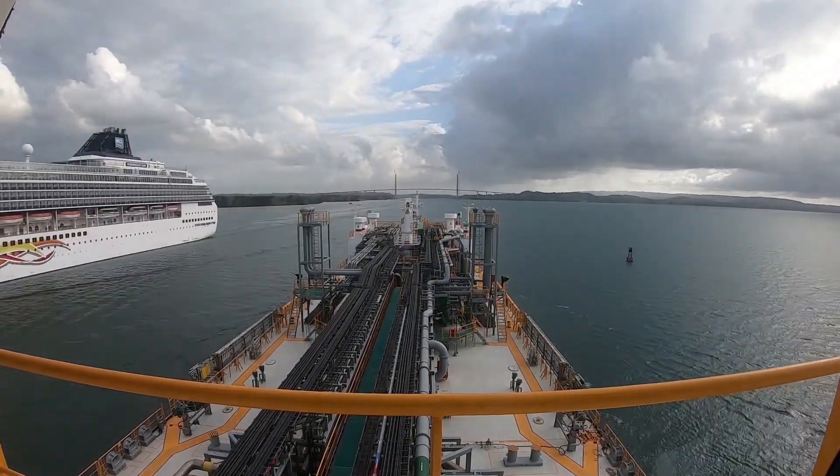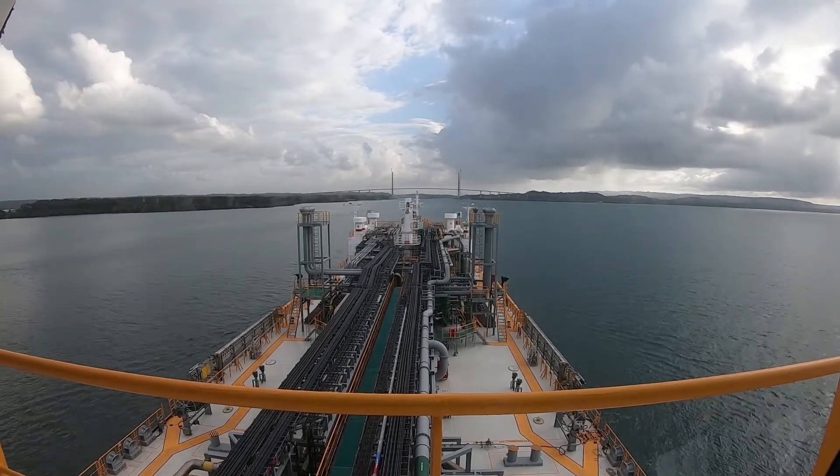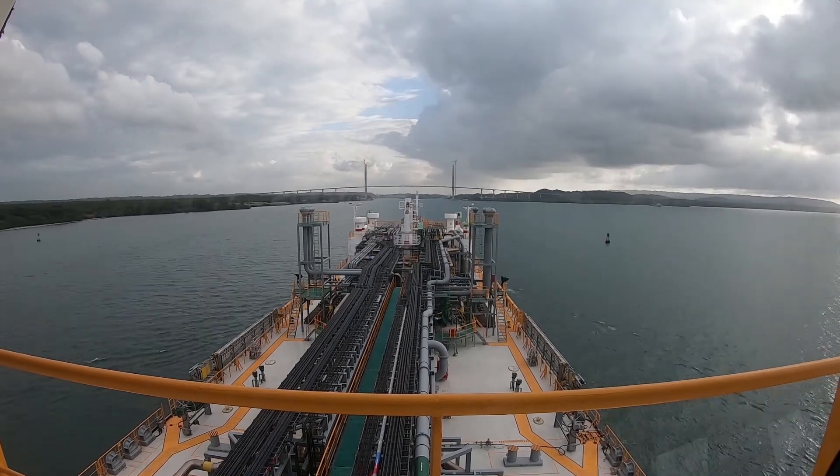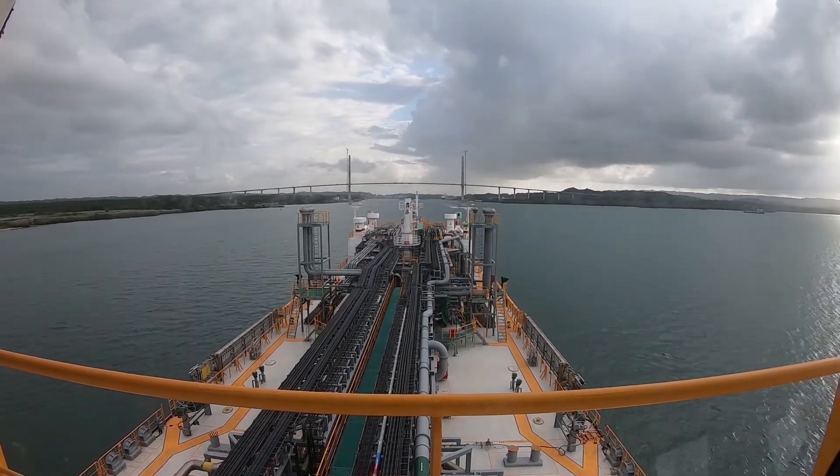The left side of the cruise ship is going to be on the left side, in the Pacific Ocean and Atlantic Ocean. We are going to use Panama Canal Transit.